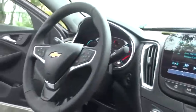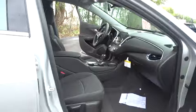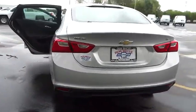Stability control, traction control, keyless entry, anti-lock braking system, steering wheel audio controls, backup camera, Bluetooth, adjustable steering wheel, four-wheel disc brakes, cruise control.